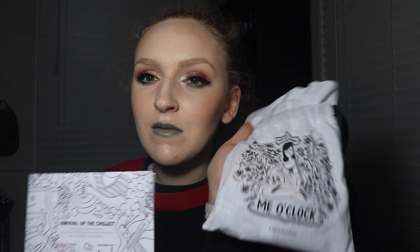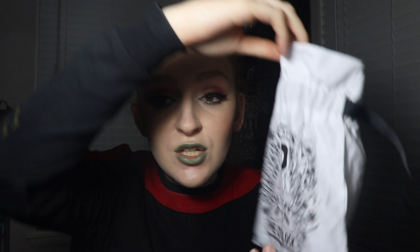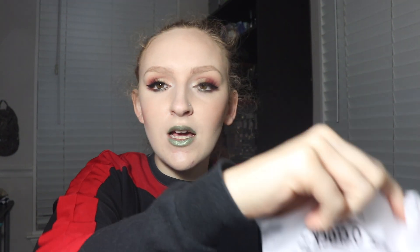Anyways, this month's theme says it's me o'clock, but it also says survival of the chillest. This is the bag that we got — it's pretty typical from them. We're not going to open this up yet because we don't want to know what's inside. There's no color on this bag, which is kind of unusual for them. They usually have color. I'm just going to dump these out in the box.